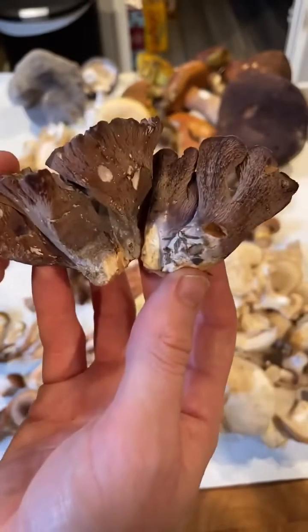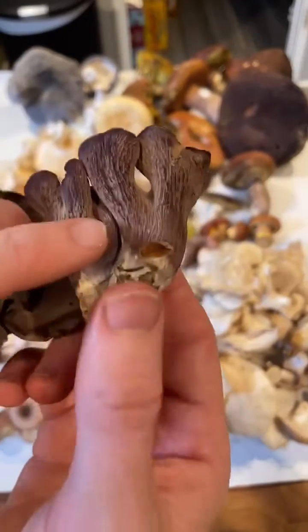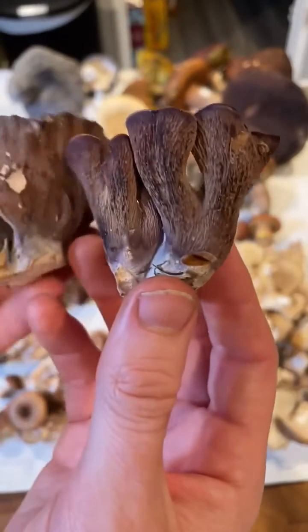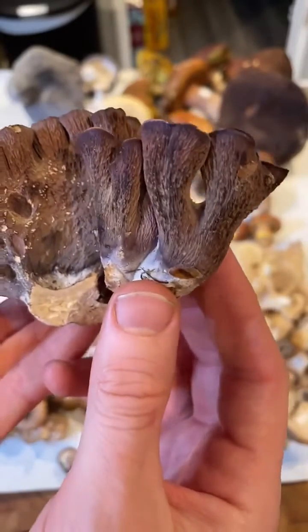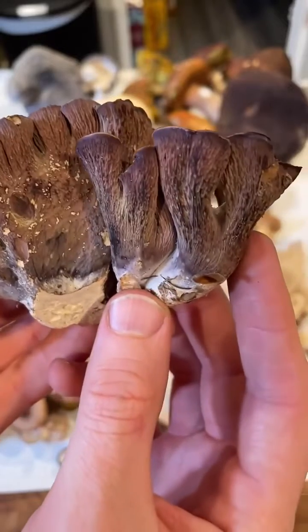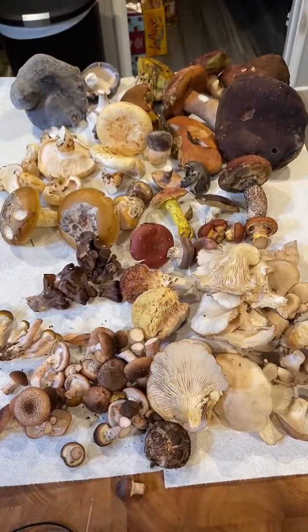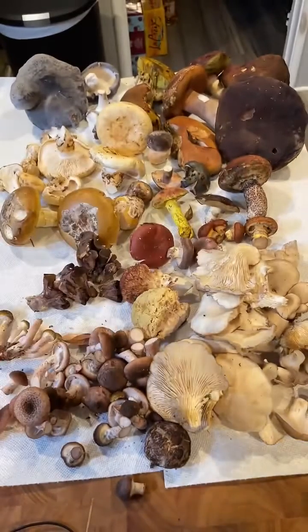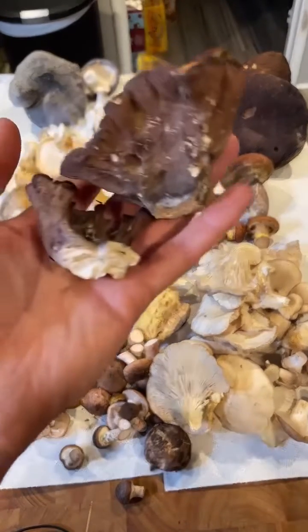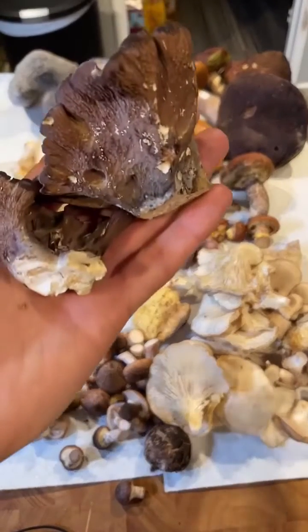These are kind of half-decent to mediocre edibles. Often they have a bunch of bug damage, but these were pretty good. They're kind of purple and have these decurrent gills. They call them purple chanterelles, but they are not chanterelles — they're in Gomphus, and actually related to Ramaria and other clavuloid mushrooms. I like to boil these and use them as kind of a filler mushroom. None of these are hallucinogenic, none are illegal — I'm just trying to teach people about mushrooms and what's safe to eat.